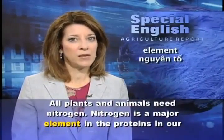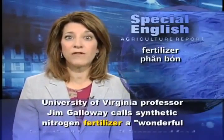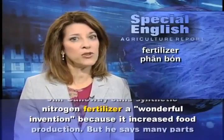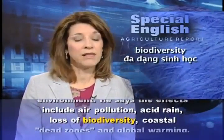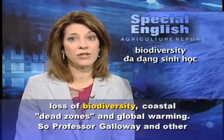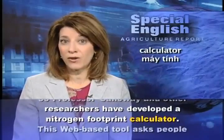Their nitrogen footprint. All plants and animals need nitrogen. Nitrogen is a major element in the proteins in our bodies. The atmosphere is mostly nitrogen. In the early 20th century, scientists learned how to take nitrogen out of the air and make it into a form that plants could use.